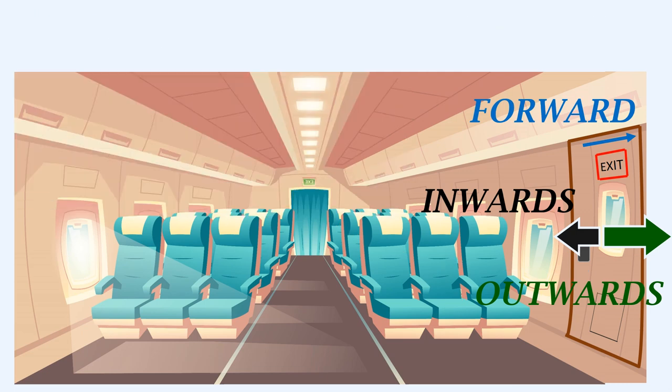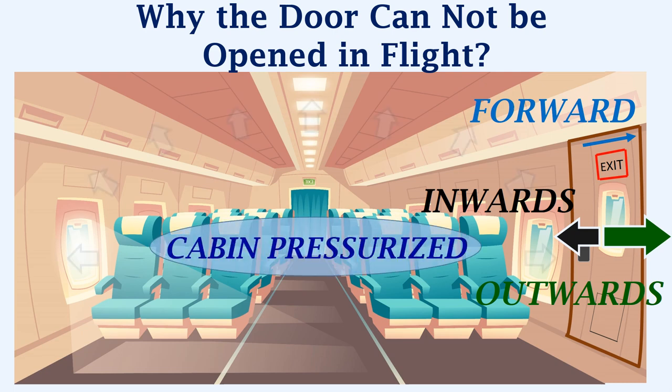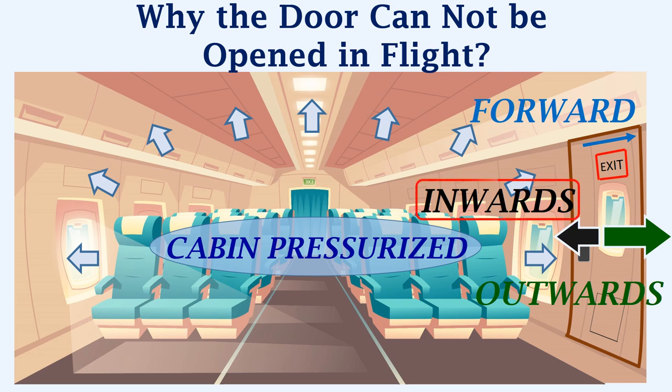When the aircraft is in flight, the door cannot be opened. When an aircraft is in flight, the cabin is pressurized, and this cabin pressure is acting outward. As we saw in the door opening sequence, the door has to first move inwards, which is against the cabin pressure. If anyone tries to open the door, it is impossible to overcome the cabin pressure acting on the door, which prevents the door from being opened since the door cannot be moved inwards.